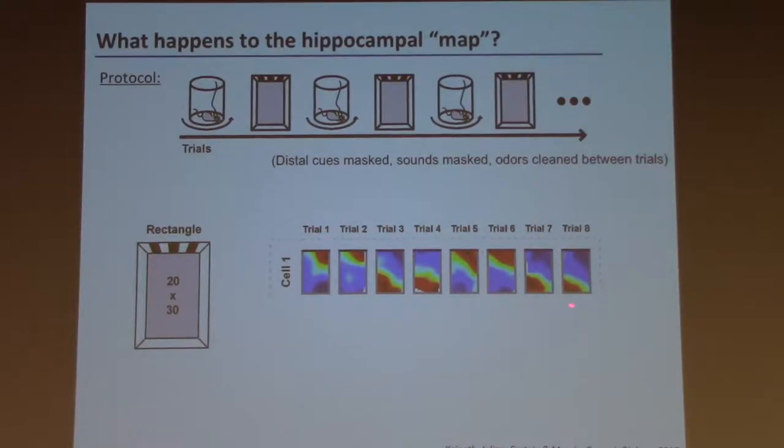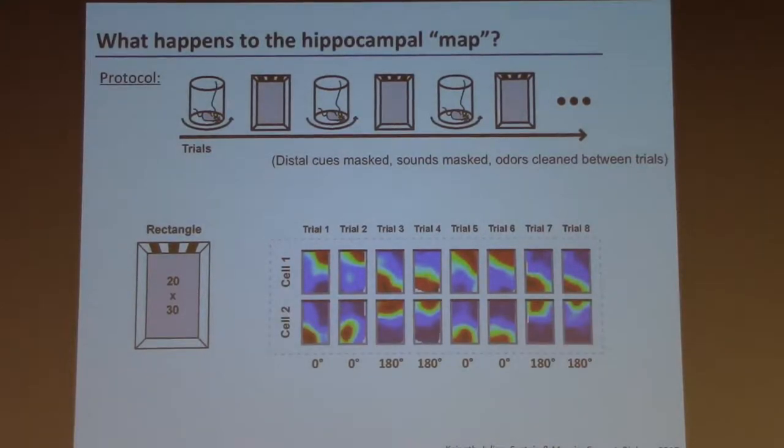We reasoned that if geometry is being used to align the cognitive map, we should see evidence of this in the hippocampal cells. Indeed, here's data from a single cell on eight different trials. There are basically two firing locations for this cell — one in the top right, and another that is a 180-degree rotation of that field. If you record from multiple place cells simultaneously, when one place cell rotates its field location 180 degrees, the other cells also rotate in unison. It's as if there's a hippocampal map for this environment that picks one of two possible alignments based on the geometry of the chamber.